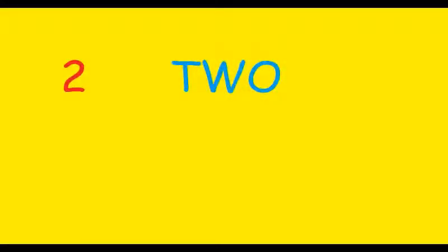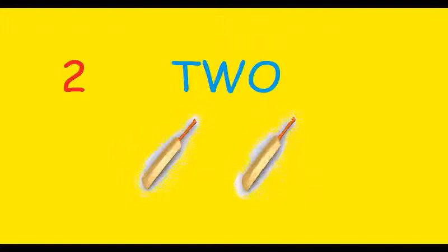Next number is number 2. There are two cricket bats in the picture. How many bats are there? 1 and 2. There are two cricket bats.